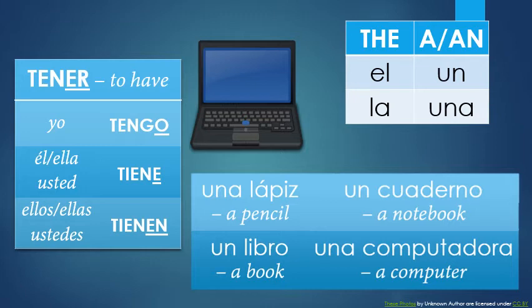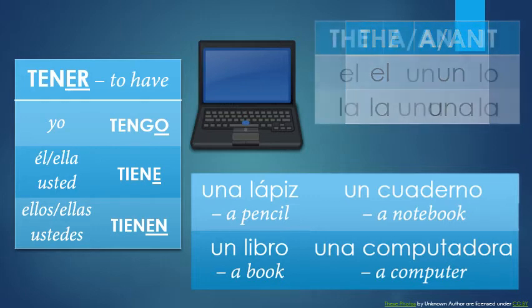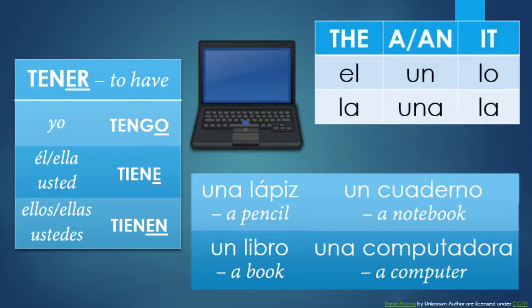One last thing before moving on I wanted to talk about is it — yes, it, the pronoun. It's very useful for shortening your sentences. Instead of I love my computer, you can just say I love it. In English, we use it to describe basically anything that's not human. But because everything in Spanish has gender, there's really no need for a truly neuter pronoun. Nonetheless, if you want a pronoun to replace other nouns in your sentence, your two best options are lo and la — lo for masculine items and la for feminine ones. In the plural, los and las.